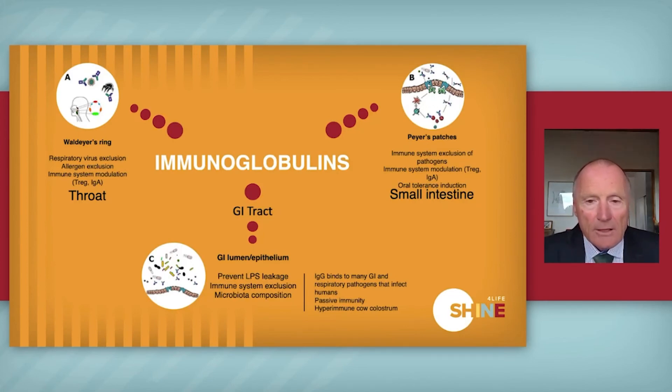The set of proteins I didn't talk about yet are the immunoglobulins. These are really considered to be the powerhouse of the immune function of colostrum. They work in three ways: in the throat as the first line of defense, in the small intestine, and in the GI tract, giving all-round protection. Colostrum has high levels of immunoglobulins, and these are really the powerhouse of colostrum — giving you passive immunity and getting rid of the pathogens that are trying to infect humans.